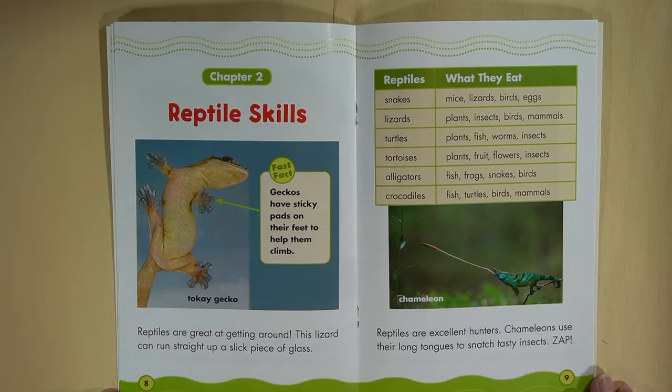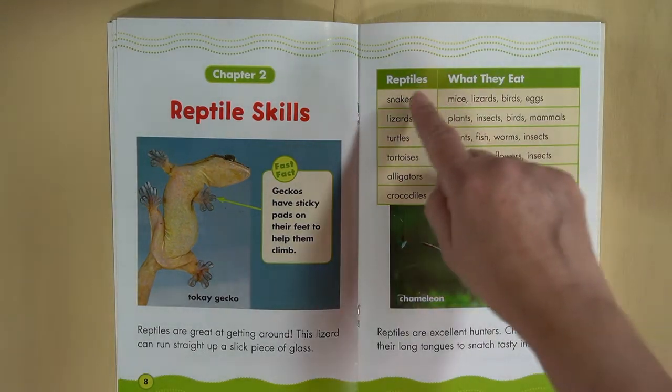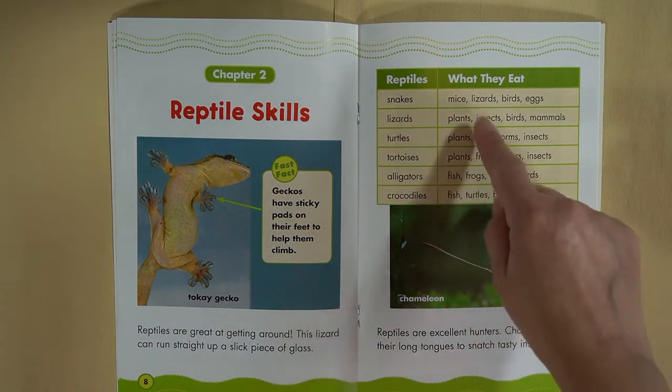This lizard can run straight up a slick piece of glass. Now this is what we call a table — a table about reptiles and what they eat. This table makes it easy for the reader to see exactly what each reptile eats.